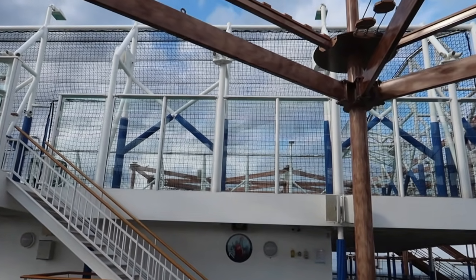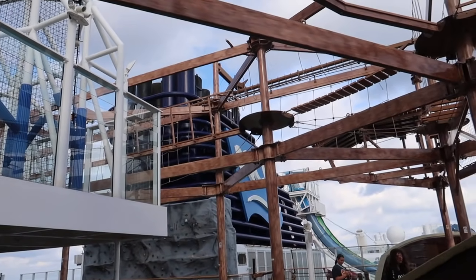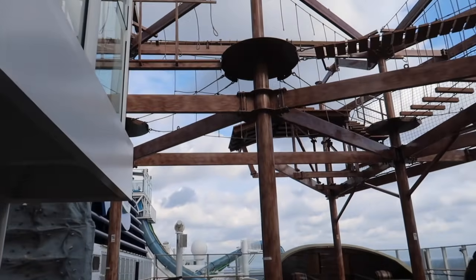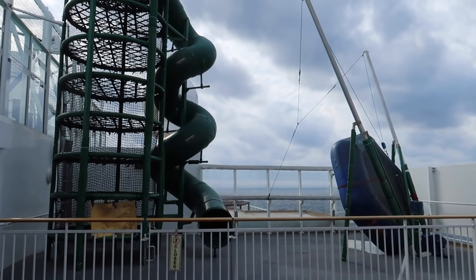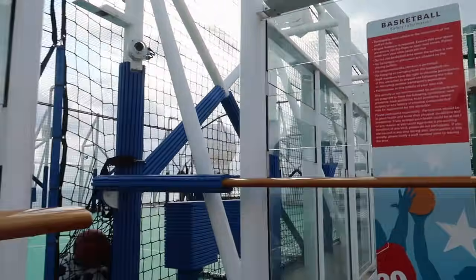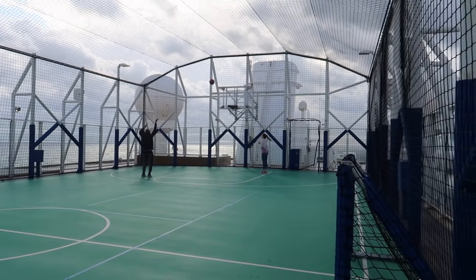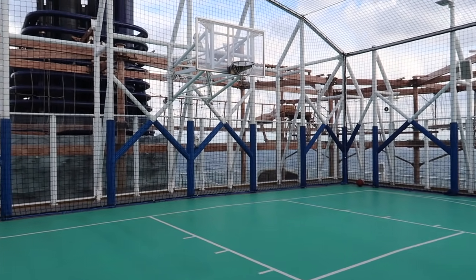Up top is the sports deck — hours upon hours of entertainment for active kids and brave adults. Back here for the kids there's a mountain slide. Climbing this staircase you'll get to see the basketball court. It is a huge, full-size basketball court at the very top of the ship, completely enclosed so you're not going to lose the ball. They also play other games up here like soccer, volleyball, and dodgeball.